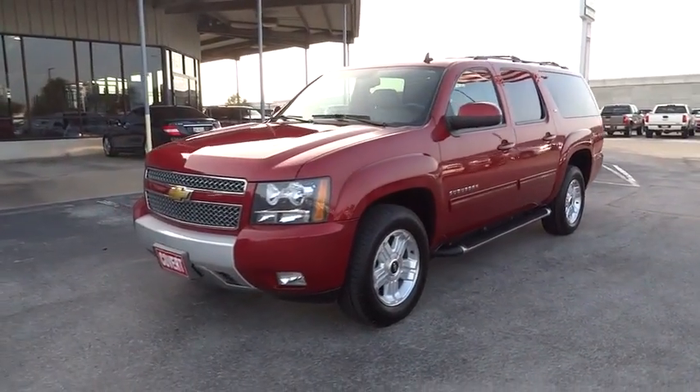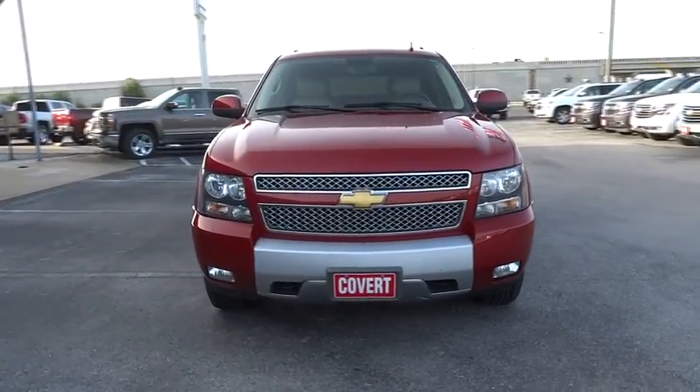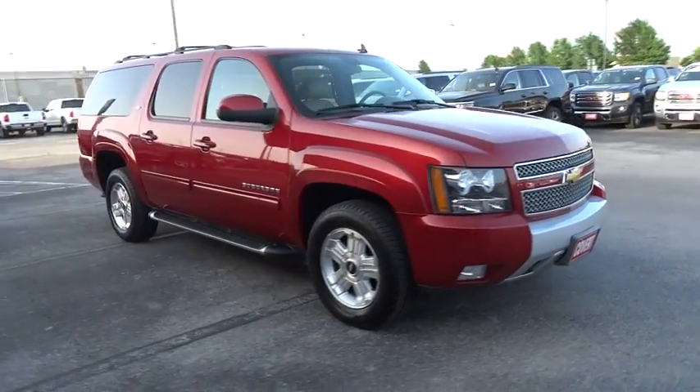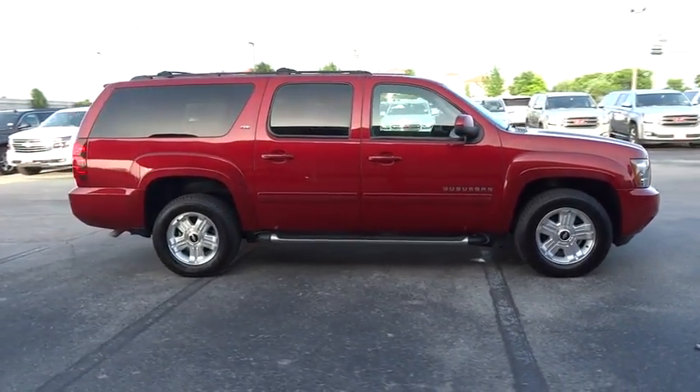The 2012 Chevrolet Suburban. The Suburban excels at towing heavy trailers, hauling loads of people and gear, and enduring hard use and rugged terrain. This vehicle has less than 45,000 miles. Here are some of this vehicle's great options.